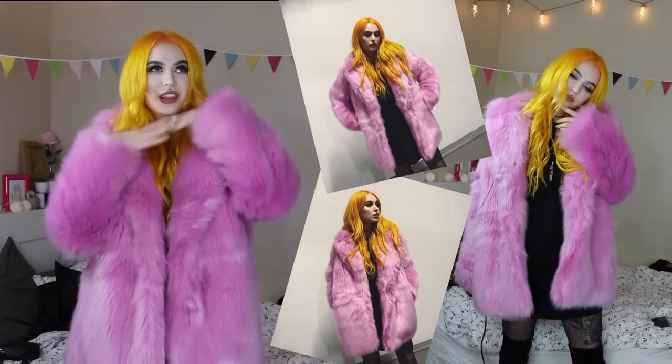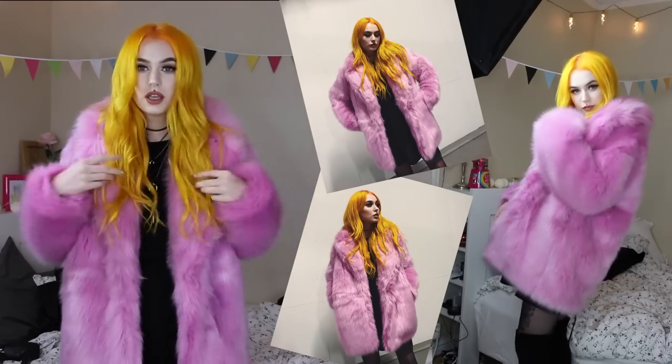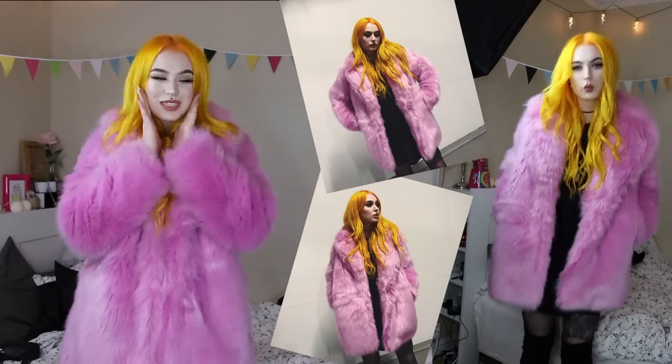Alright, so this is the finished look with hair, makeup, and the full outfit. Now I have to get going to the NYX event — I'm super excited! If you like this video please give it a thumbs up. I'm sorry it was a bit rushed at the end; I was hoping I could talk a little bit more with you guys. I really hope you enjoyed it, and if you did please give it a like and subscribe if you haven't already. Hopefully see you in my next video — bye!